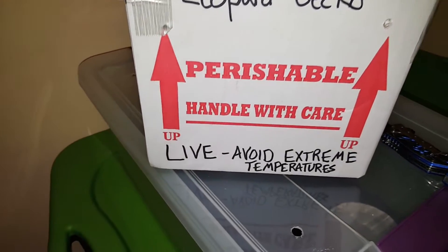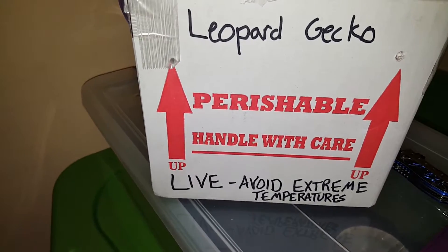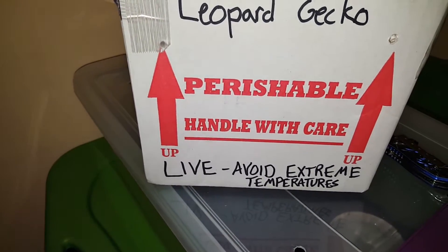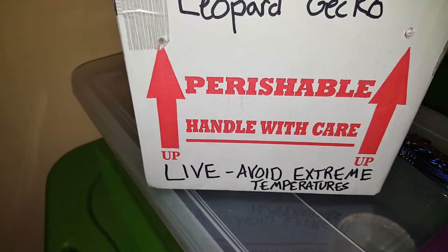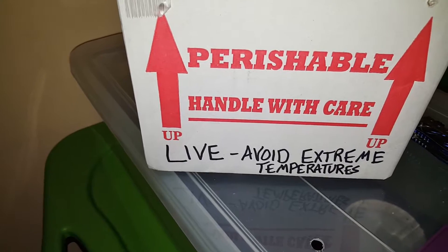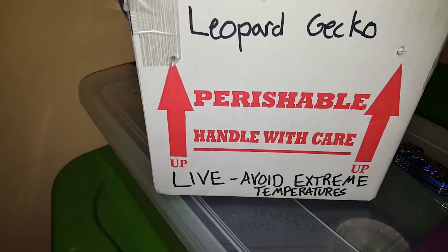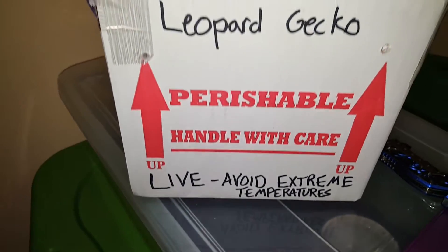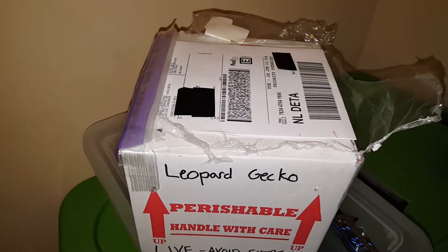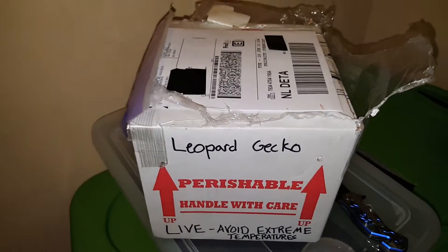Just got my new female from Gold Geckos — you can check them out on Facebook. There's a lady by the name of Rebecca, she will take care of you. I love when I get packages in the mail. We're about to do this unboxing, so bear with me, I'll be right back.